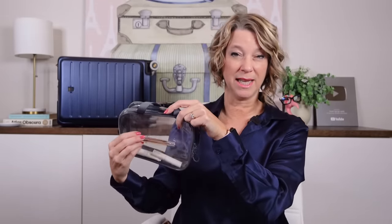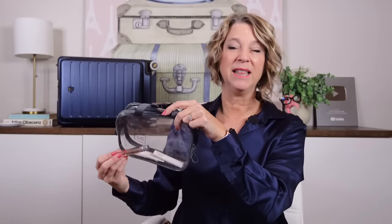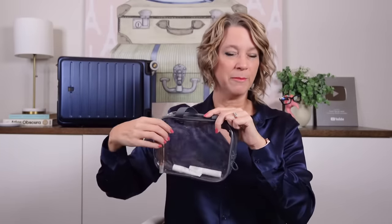One travel hack for fitting more containers in your liquids bag: pack them horizontally. Fill in with as many long, flat items horizontally first, then fill in the gaps with odd-shaped containers or tiny things that can stand vertically. That'll help you fit more liquid containers — I know it sounds crazy but it works.